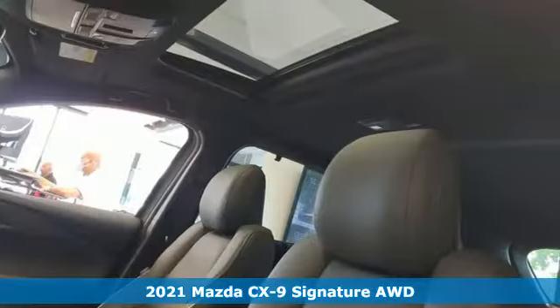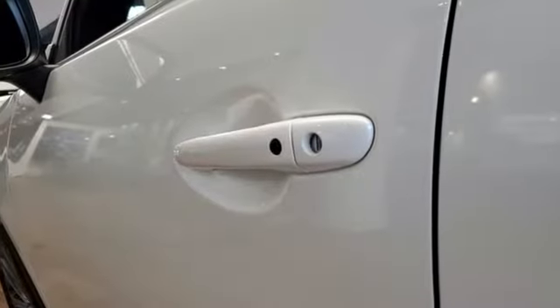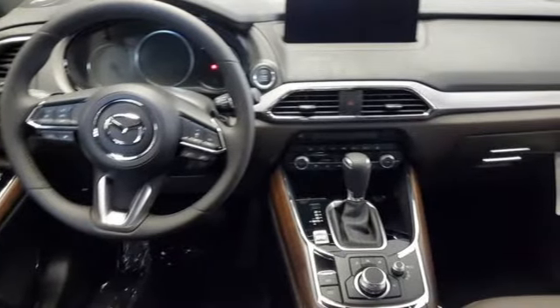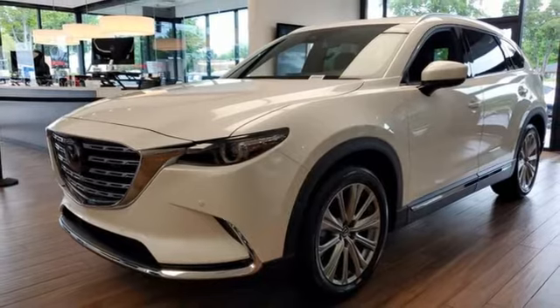It's well-equipped with the features you need: an intercooled turbo inline four-cylinder engine, heated and ventilated leather bucket seats, an integrated navigation system with voice activation, and an auto-dimming rearview mirror.